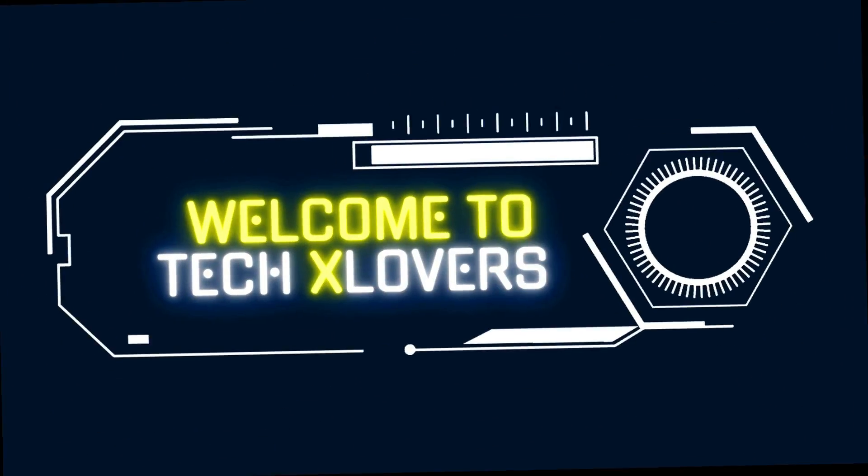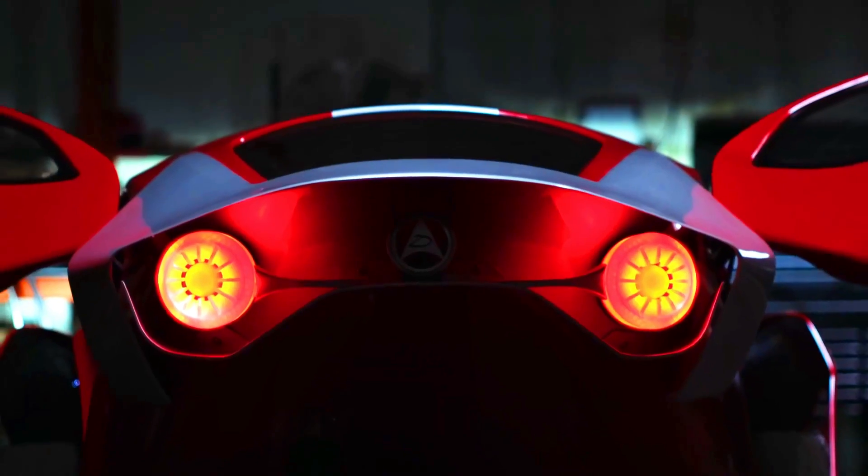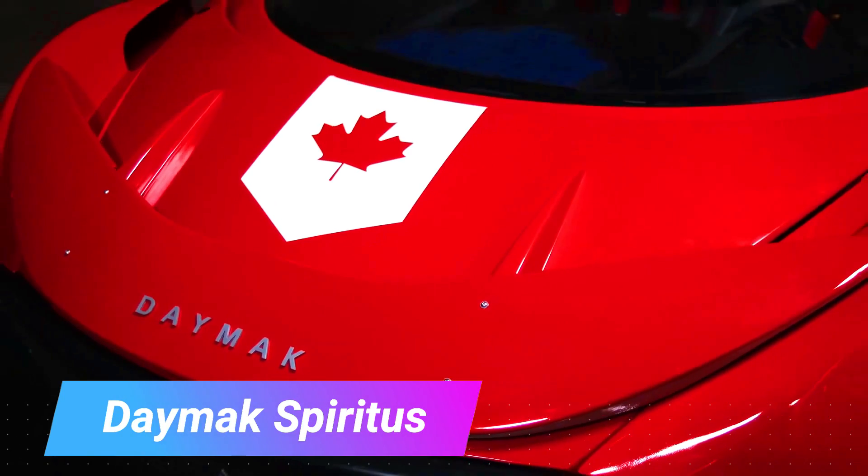Welcome to Tech X Lovers! Crazy transport inventions that'll blow your mind. The Dymark Spiritus is an all-electric,